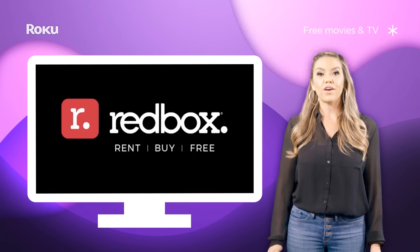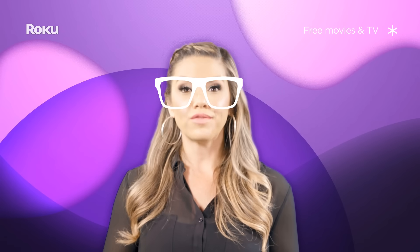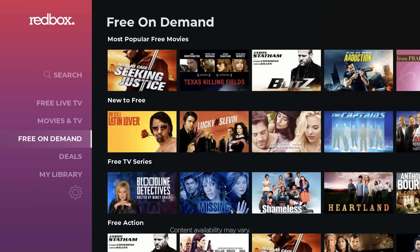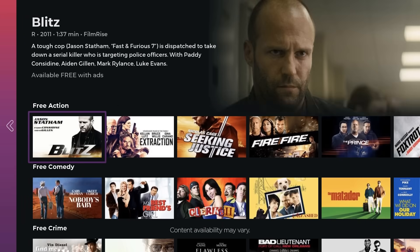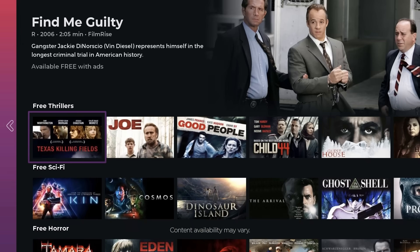You might have rented or bought an on-demand movie from Redbox before, but did you know they offer a library of on-demand movies completely free of charge? Redbox might not be the first name you think of when you're craving some free TV, but they have titles from genres covering everything from comedy to horror to family flicks. Give Redbox a shot and let us know what you think.